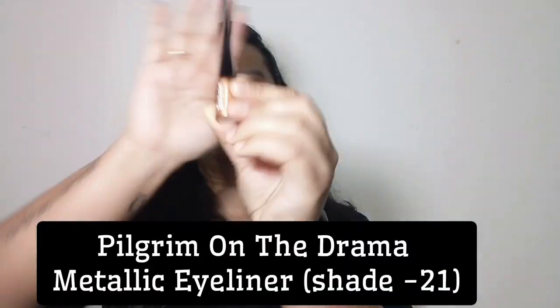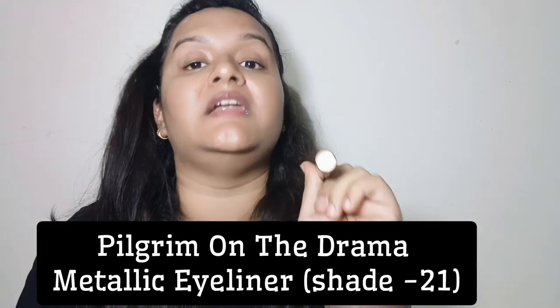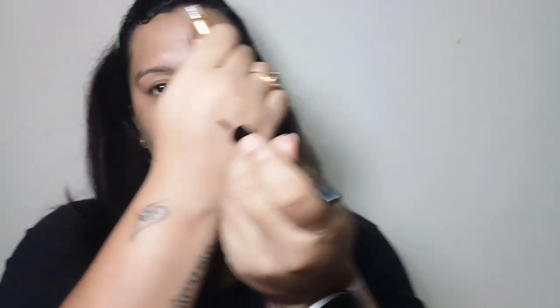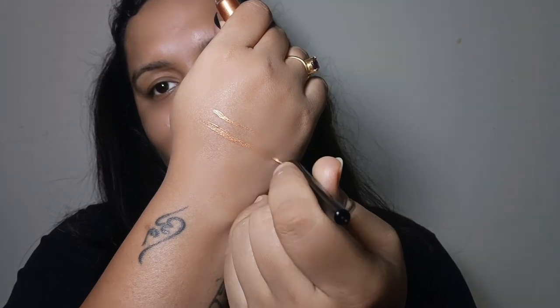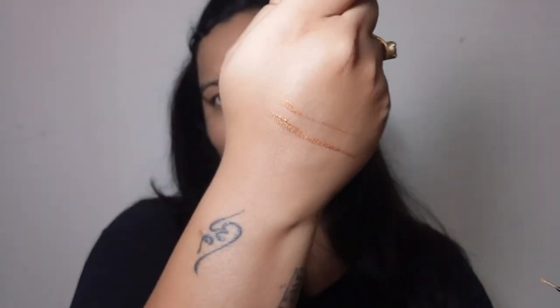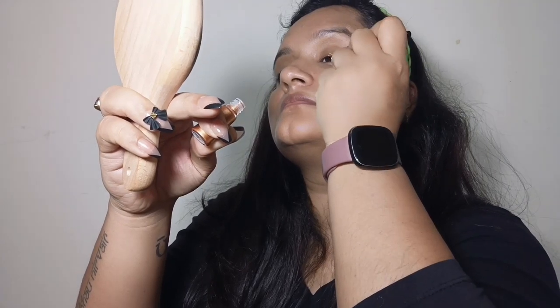Now let's move to eyes. I am going to use Pilgrim's On The Drama Metallic Eyeliner in shade 21, Bodily Bronze. I will show you the texture and the pigment first — see how it is gliding so smoothly. Now we are applying it. Can you see the golden glitter? It's looking so beautiful, so nice.